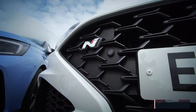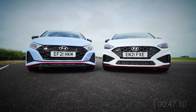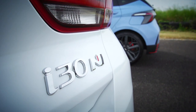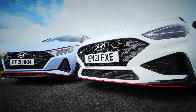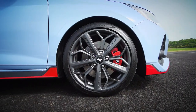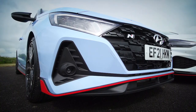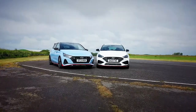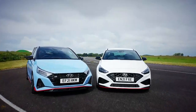That's a decent time from the new dual-clutch i30N, but not an unbeatable one. It's actually a couple of tenths slower than the slightly lighter manual version we timed a year or two back. Anyway, time to see just how good the brand-new i20N is to drive on a track like this and how quick it is against a stopwatch.